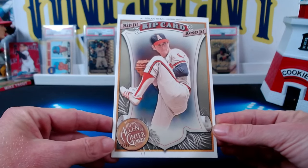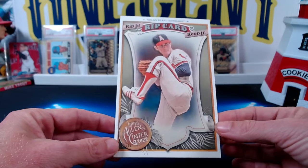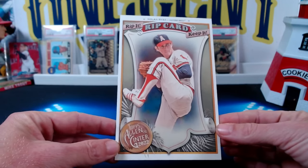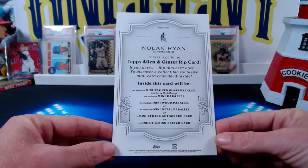This card, you could probably get three digits for it, no doubt — probably somewhere between 200 and 300 bucks. Beautiful card, but we're going to rip it. Probably a bad mistake. Normally you want to keep these cards intact.